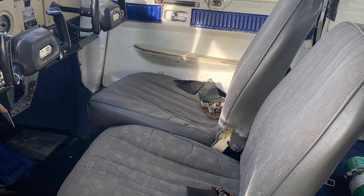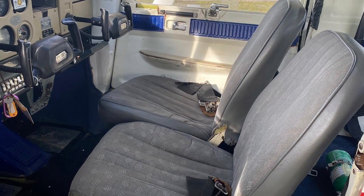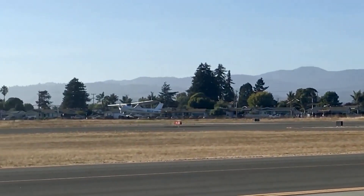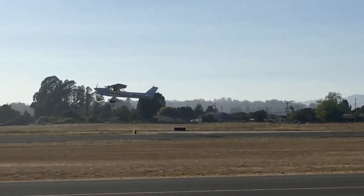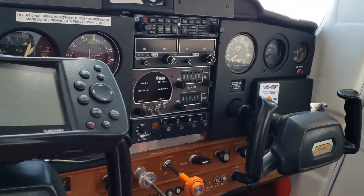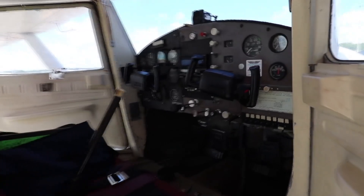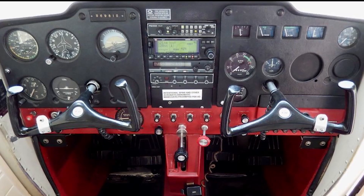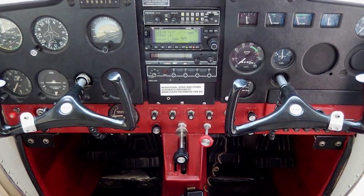Overall, the cabin is well-designed, functional, and efficient. While it may not offer the same level of comfort as larger, more expensive aircraft, it is well-suited for short flights and flight training. Its affordability, reliability, and ease of maintenance have made it a popular choice among pilots for decades, and its simple yet effective cabin design is a key factor in its success.